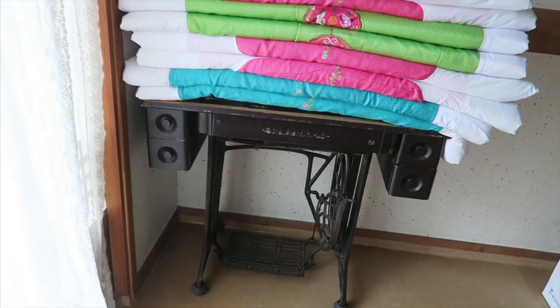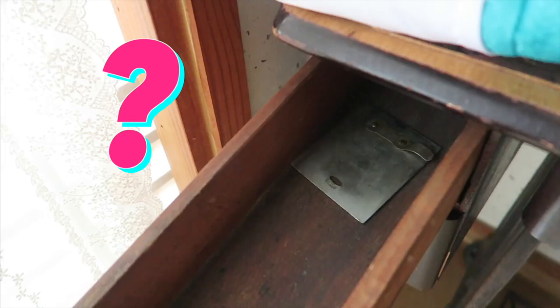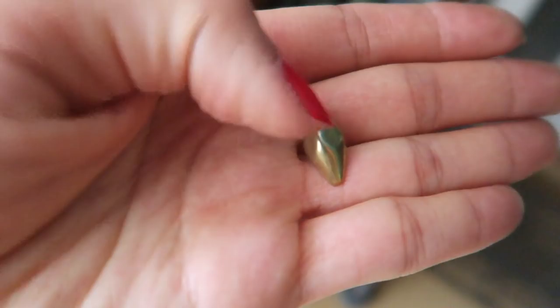This is an old school sewing machine, isn't it? Here are the drawers. What's that? Some random piece of metal — I'm sure it has something to do with the sewing machine. Buttons! I wonder how old these are. Oh, look at this button.